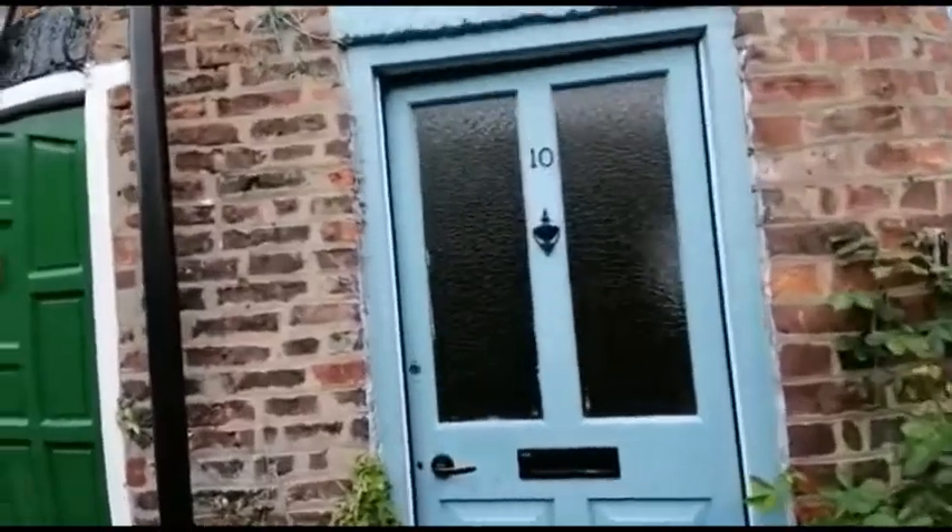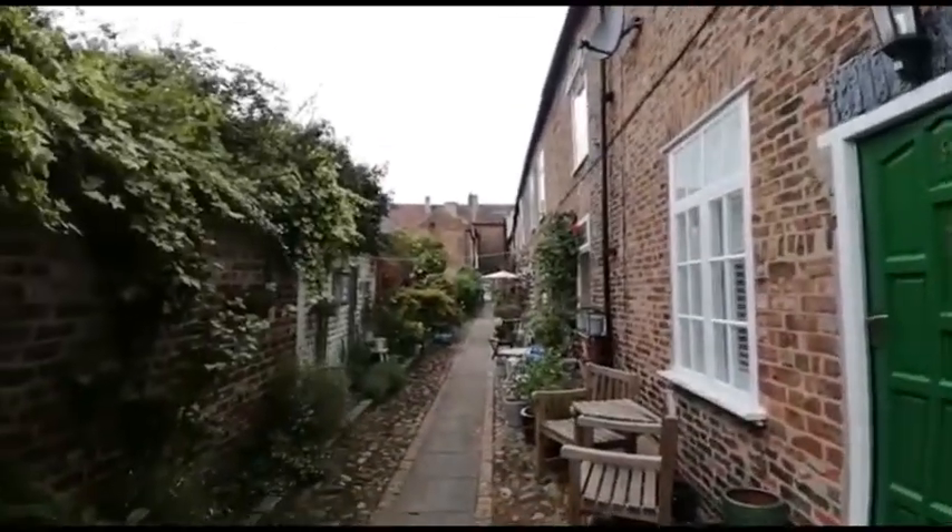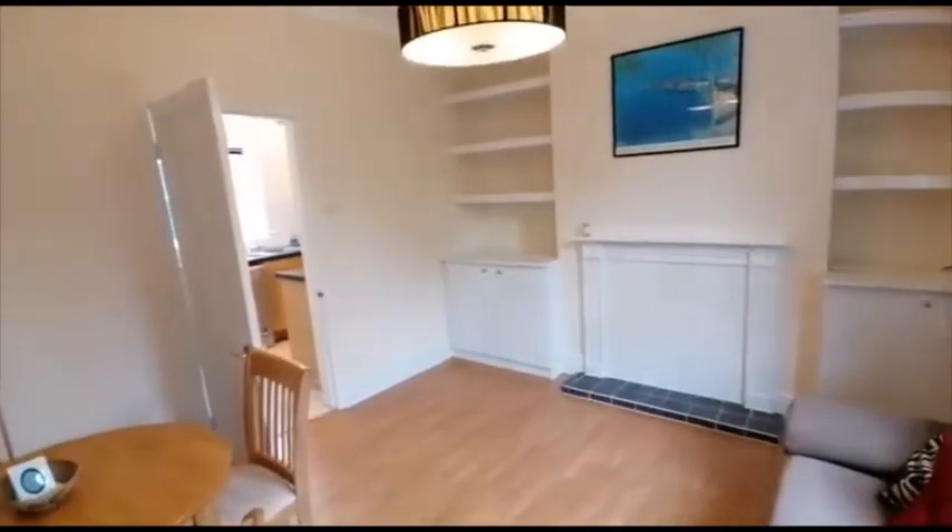Welcome to number 10 Carlton Terrace in Yarm. This is a two-bedroomed mid-terrace property set only a 10-second walk from Yarm High Street.